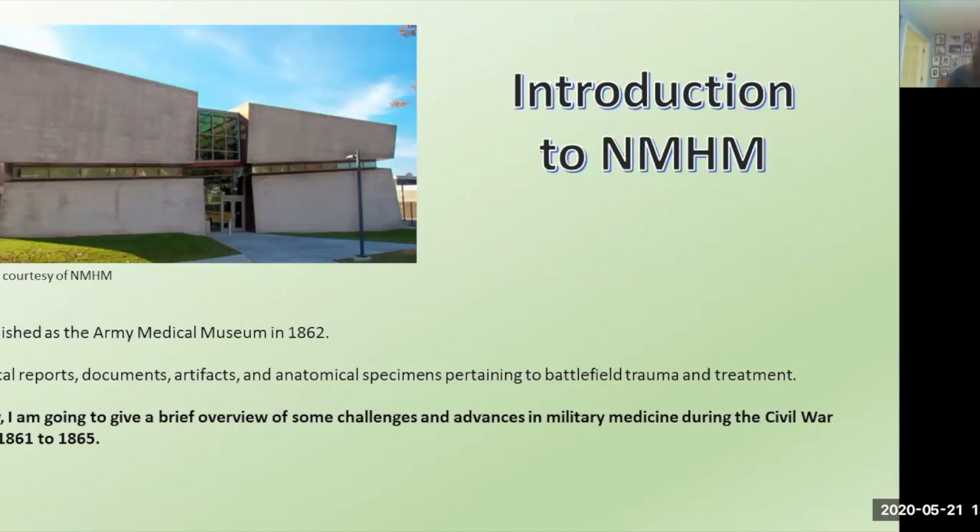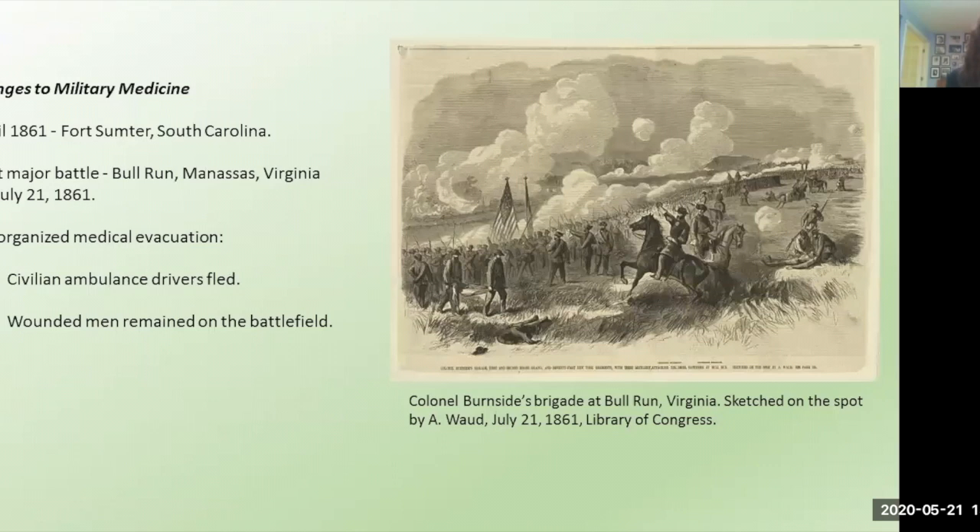The Civil War starts on April 12th, 1861, when Confederate forces fired on Union forces at Fort Sumter, South Carolina. We're going to fast forward a few months to the first major battle of the war, which is fought at Bull Run, Manassas, Virginia, on July 21st, 1861. And the medical response to this battle, and really the first year of battles, is a total disaster for several reasons.